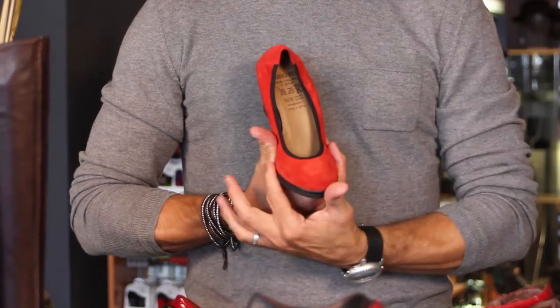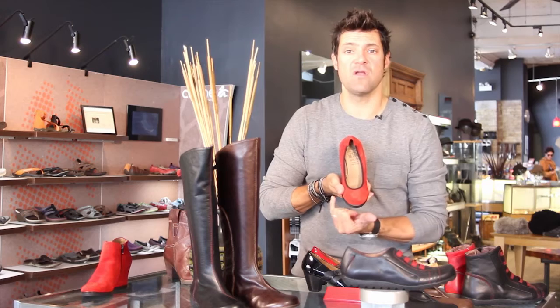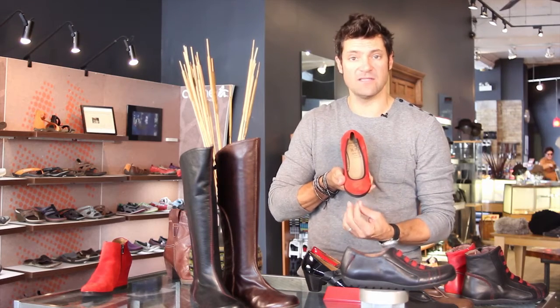The suede is just gorgeous — Nappa suede, super soft and comfortable — with a nice approachable toe, not too round, not too pointy.